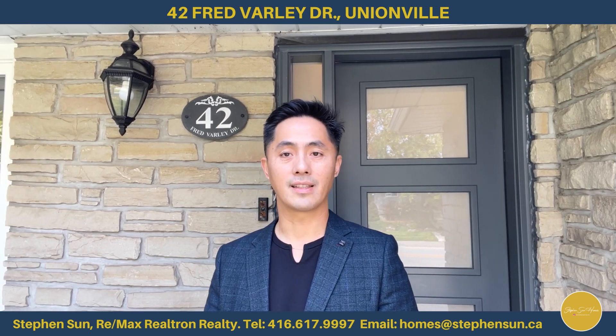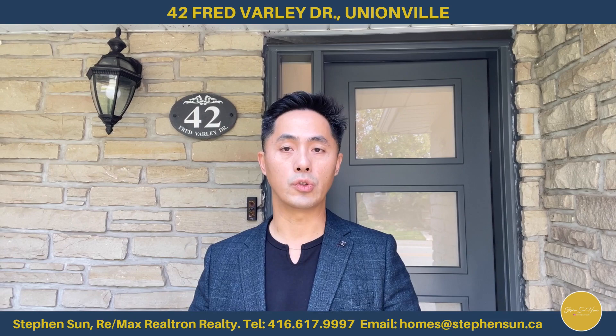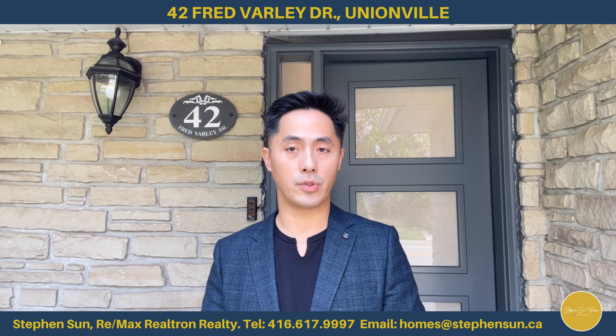Hi guys, Steve and Son at Homes by Son with RE/MAX. Super excited to finally bring number 42 Fat Valley Drive to the market today. We are located in the prestigious Yundenville neighborhood, and in fact, we are only a two-minute walk to Main Street.